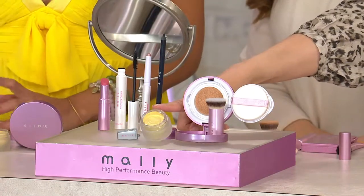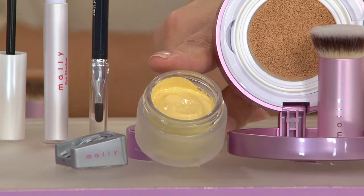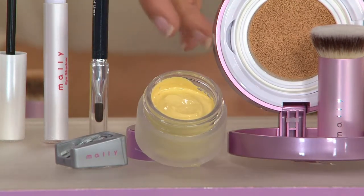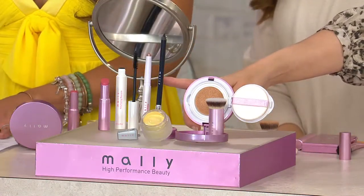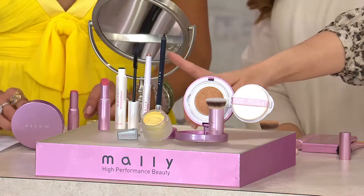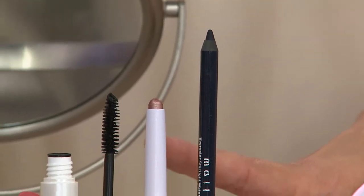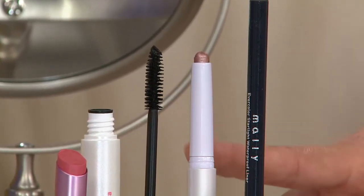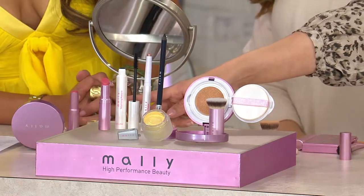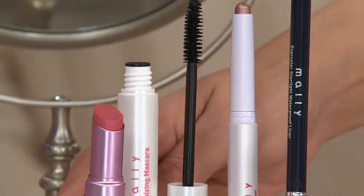We jump over to one of my Gotta Have favorites — her Perfect Prep Under Eye Brightener. This transforms you, brightens you up, and your sharpener's included. We jump back to a Customer Choice Award winner in Best Eyeliner in an exclusive shade of black navy, her award-winning shadow stick in starlight and copper rose — a top-rated exclusive color. Customer Choice Award winner for Best Mascara, four years in a row — her volumizing mascara.